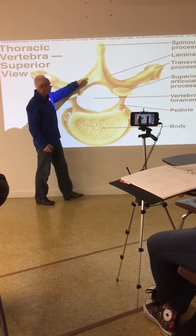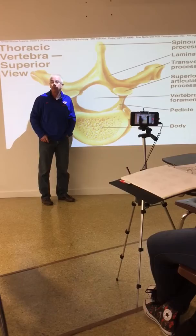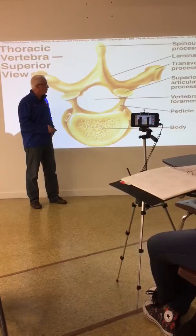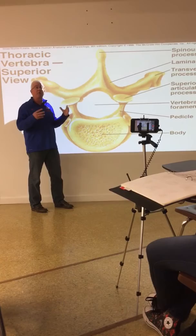A relatively common back procedure to relieve pressure on vertebral columns that have been damaged is a laminectomy, in which some kind of device is used to relieve pressure on the spinal cord by breaking the lamina.